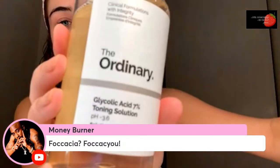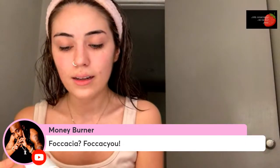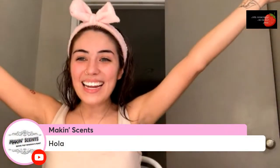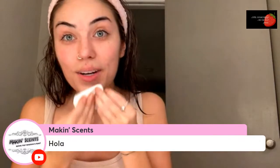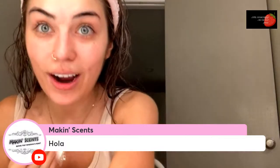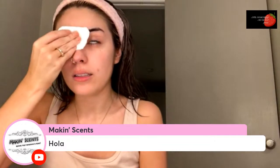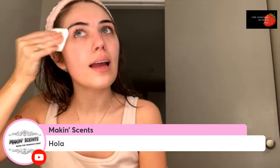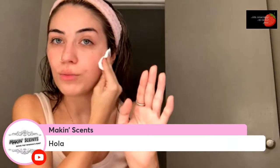Next I'm going in with a glycolic acid toning cleanser — this is how I start off every routine. If you guys haven't tried the fragrance Candy Corn yet, please check it out. I absolutely love it; it's my favorite and I've been wearing it every day for a week, alternating between that and Miss Dior Chérie.